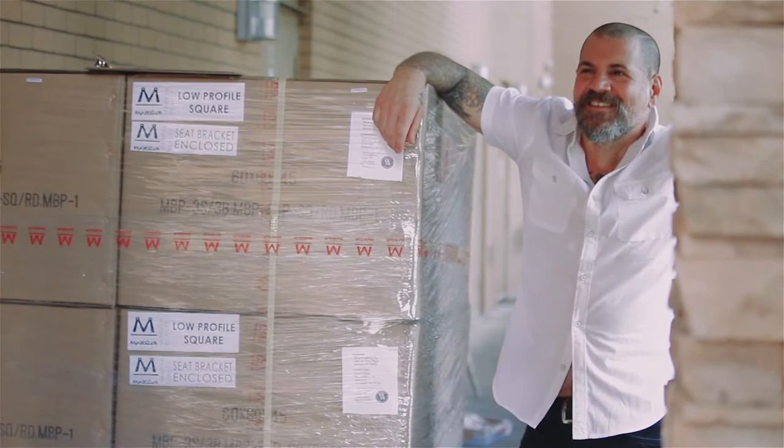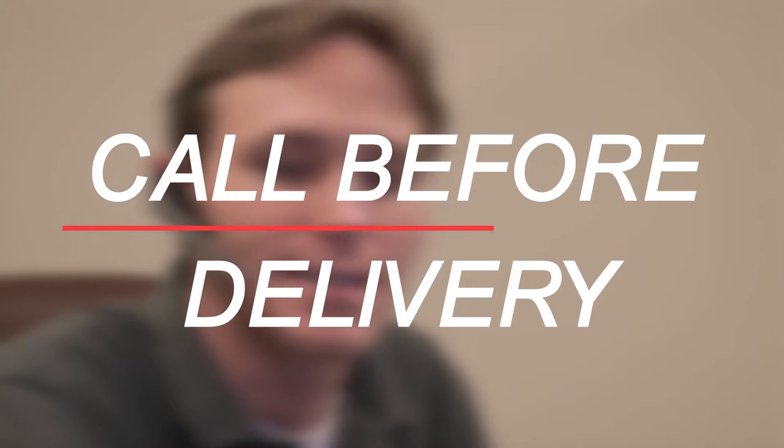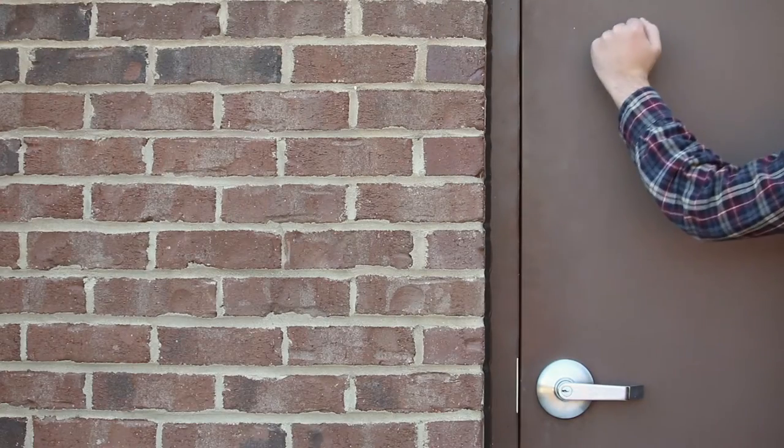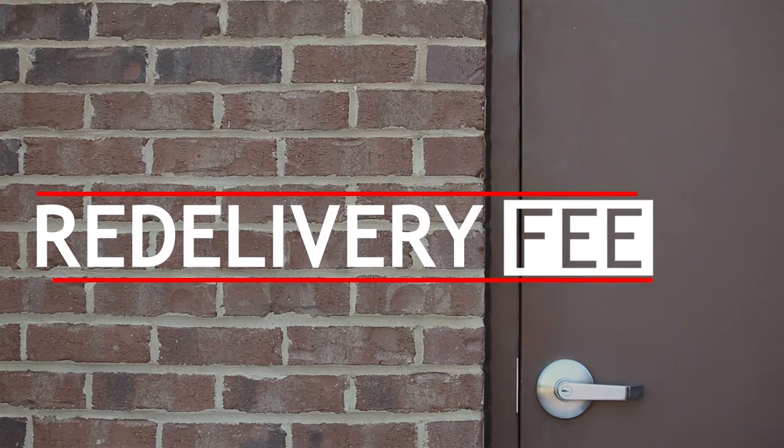To make sure this goes off without a hitch, we offer a free call before delivery. The carrier will call you the day before your shipment and give you a four-hour estimated delivery window. If you are not on site to accept the order, a re-delivery fee must be collected before another delivery attempt can be made.